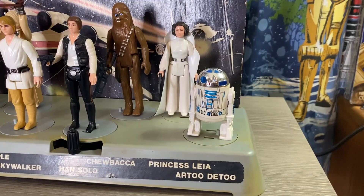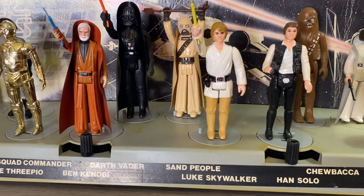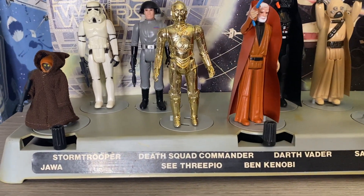Kenner's first wave of Star Wars figures came out in 1977-1978. It truly started with the early bird promotion, but went on to 12 backs where they released a total of 12 figures. Those figures include R2-D2, Princess Leia, Chewbacca, Han Solo, Luke Skywalker, Tusken Raider, Darth Vader, Obi-Wan Kenobi, C-3PO, Death Squad Commander, Stormtrooper, and the Jawa.